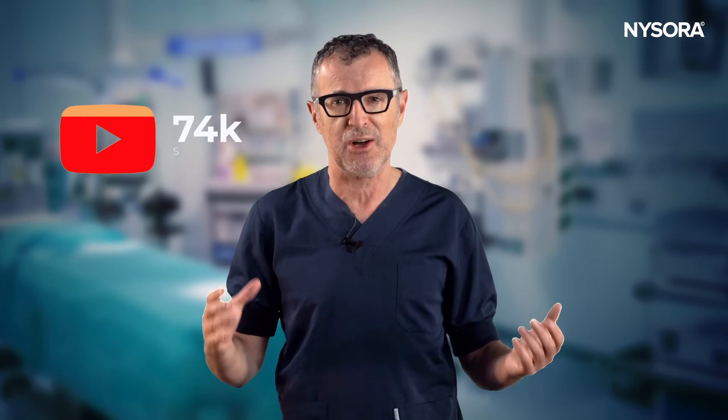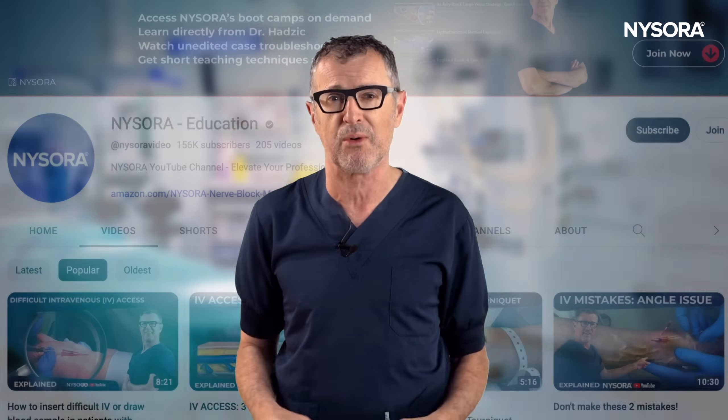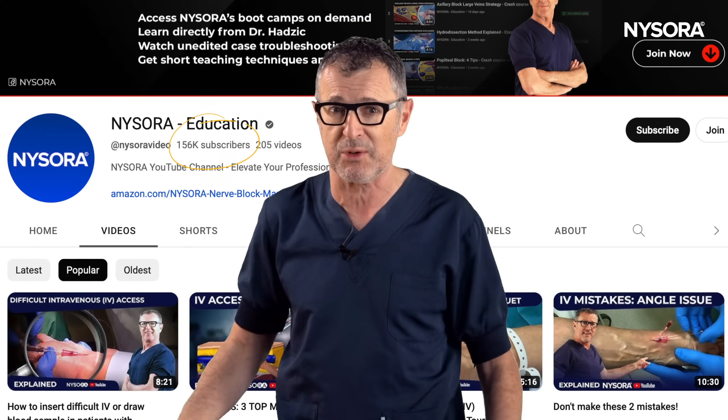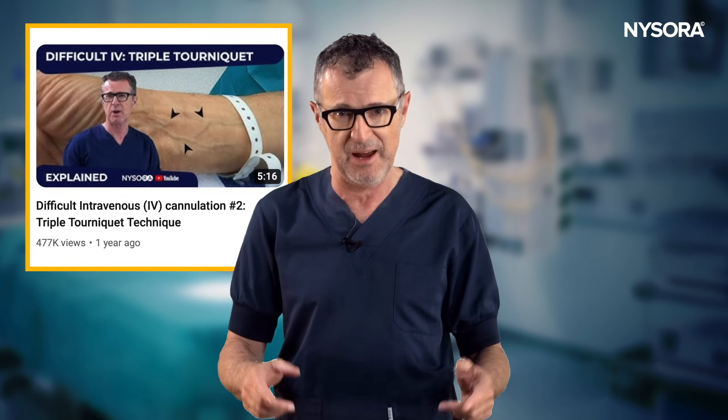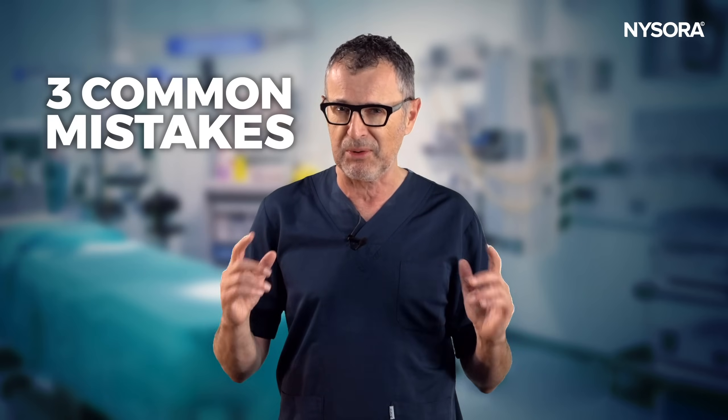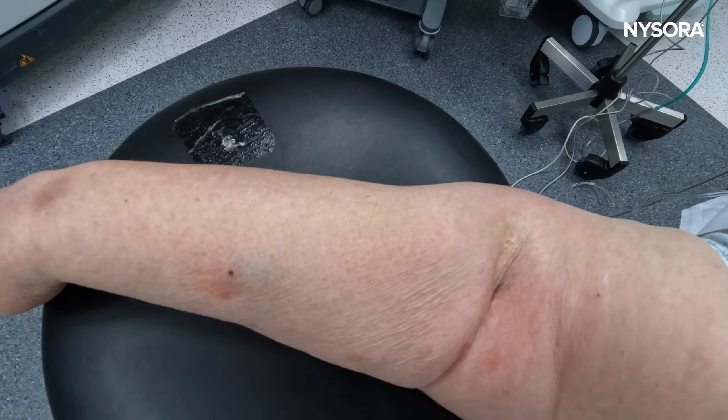Hello everyone, and greetings from Nysora's headquarters. We are delighted to see our community grow so strong on YouTube with over 150,000 subscribers. And we've seen how much you all appreciate our videos on difficult IV access. Today I'm here to pinpoint the three most common mistakes during IV cannulation.